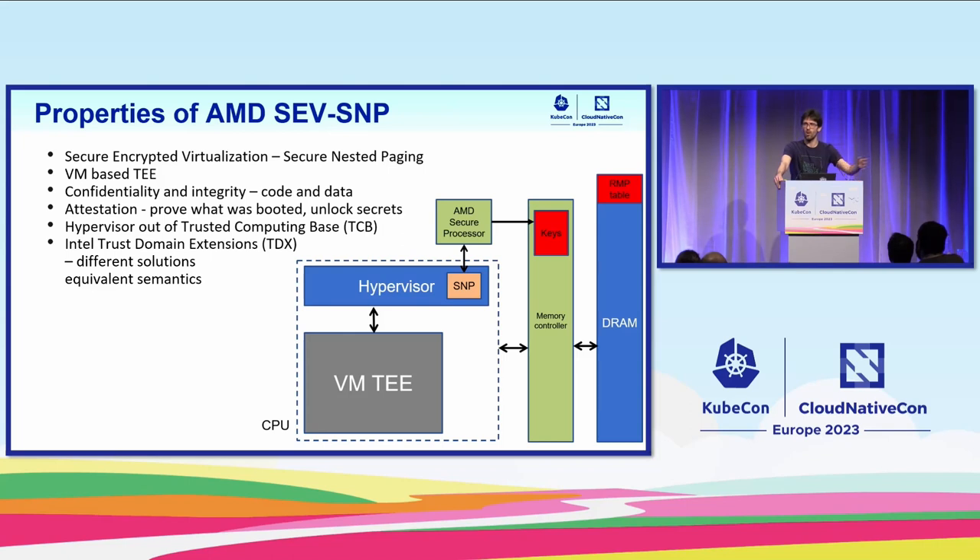Across all confidential computing technologies, you'll find similar properties, of which I'll focus on three. First, we want to guarantee confidentiality and integrity of both code and data. Confidentiality is implemented by encrypting memory, but confidentiality alone is not enough — you can still compromise a trusted execution environment if you can modify encrypted pages from the hypervisor, so we need integrity as well. The second important aspect is attestation, and more specifically, remote attestation.